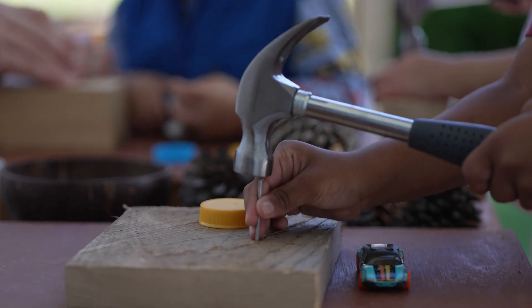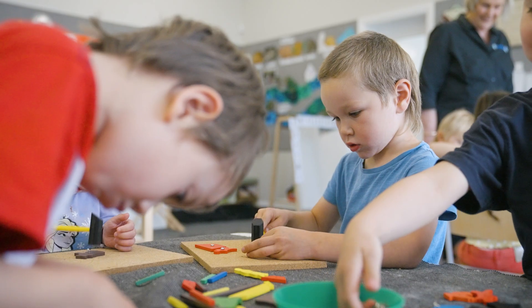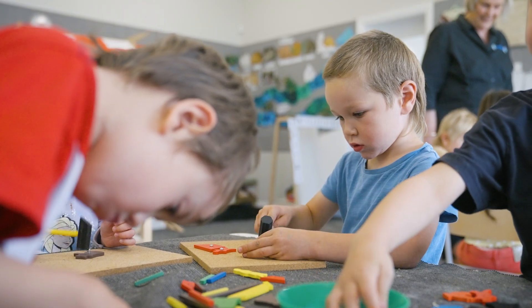For the learning area of technology, the focus is related to the idea of designing and then creating something. It also explores how children can learn how to use tools for a purpose and make something out of materials.